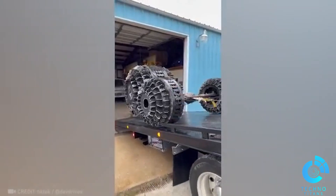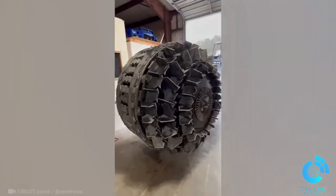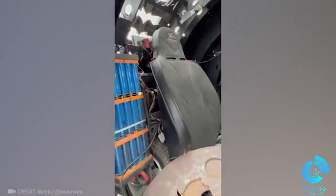Discover a 20-foot apocalyptic vehicle made entirely of blades and maneuvered with video navigation. A truly surprising innovation.